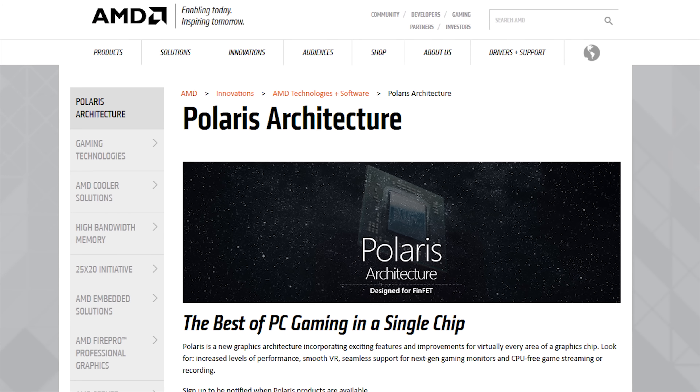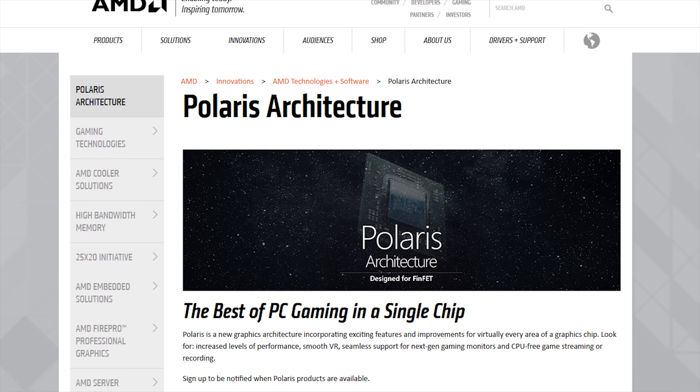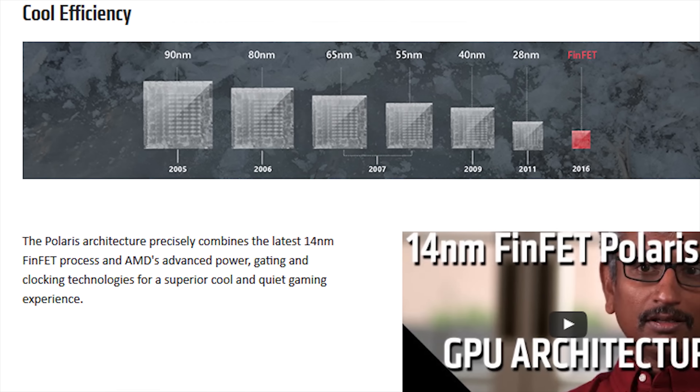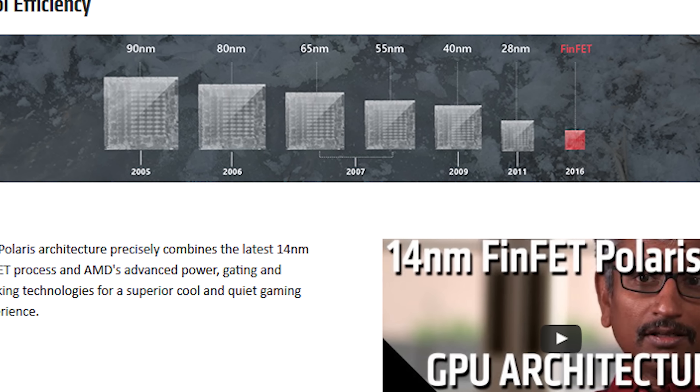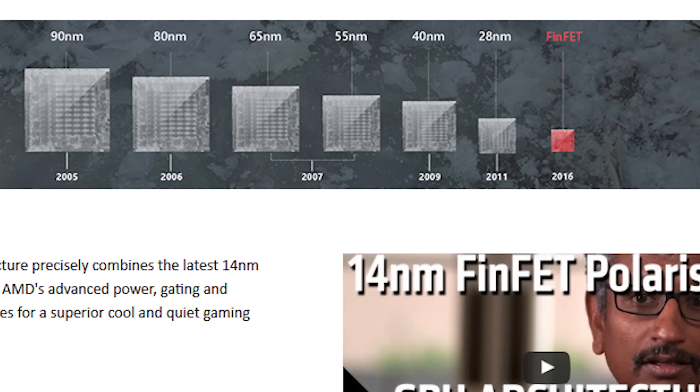Jokes about the new RX naming aside, the new Polaris architecture, named after what is commonly known as the North Star, features AMD's new and quite capable 14nm FinFET process, which should be especially helpful on the power consumption side of things.